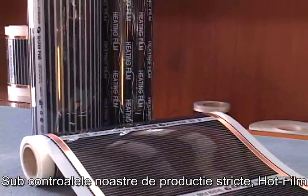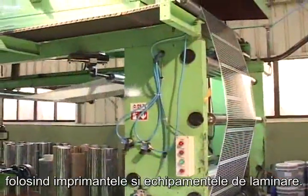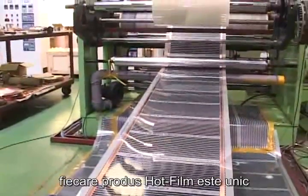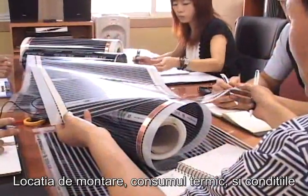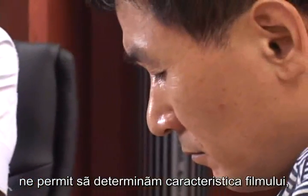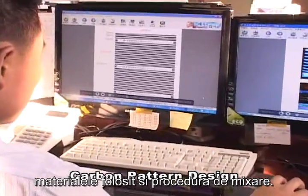Hot Film, under our strict production controls, is a fully automated process using our own printer and lamination equipment. Based on detailed customer consultations, each Hot Film product is unique and is tailored to each customer's exact heating requirements, installation location and heating usage and conditions, allowing us to determine the pattern of the film, materials used and mixing production procedure.